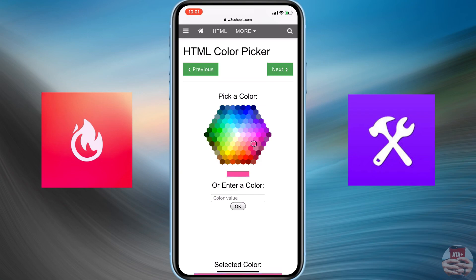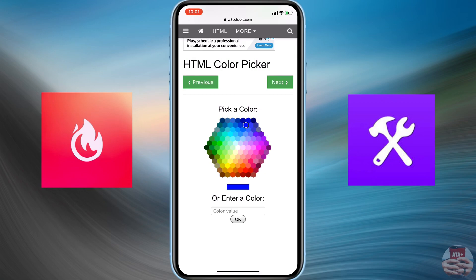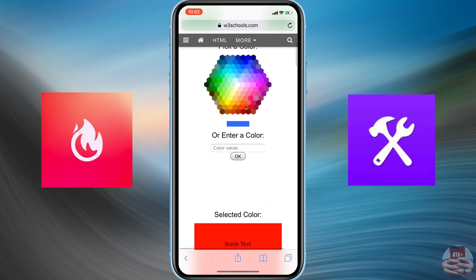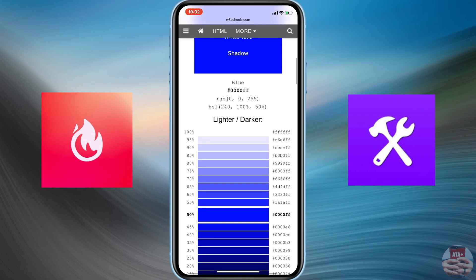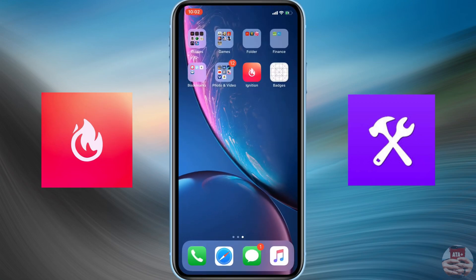There's an HTML color picker site that I kind of prefer — I'll leave the link in the description below so you can check it out or do your own research. It's a pretty interesting website. I'm going to choose a blue color — you can see there's a variety of hex codes ranging from lighter to darker shades, or just this standard one right here.